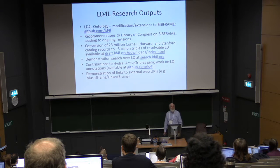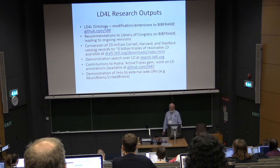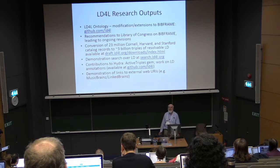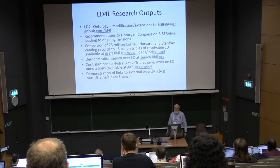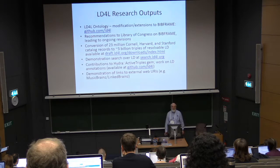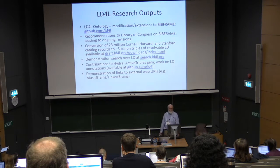From the initial project, we had a bunch of research outputs. You can find the LD4L ontology, which is a bunch of modifications and extensions to BibFrame — which itself is a bit of a moving target — on GitHub. We provided recommendations to the Library of Congress on BibFrame, and they're making ongoing revisions. We converted 23 million catalogue records, all of our catalogue records at all three institutions,